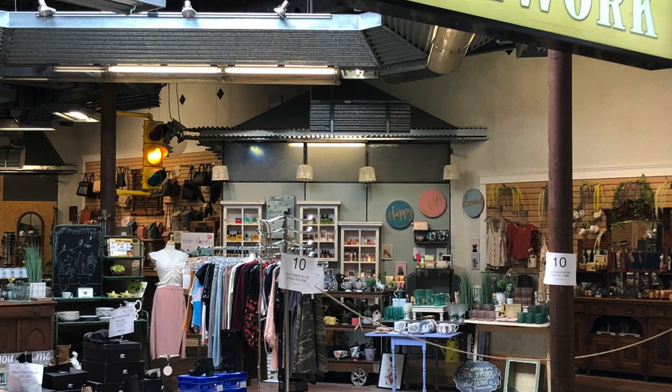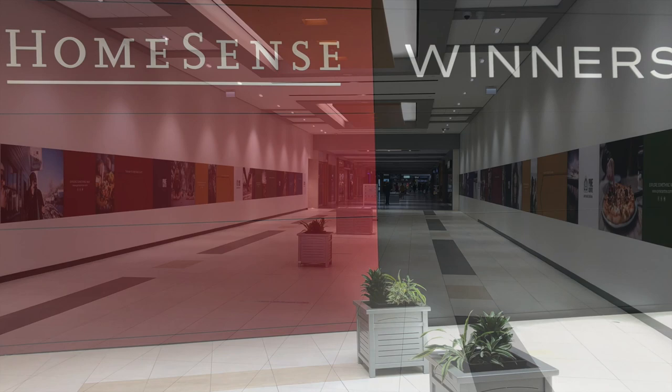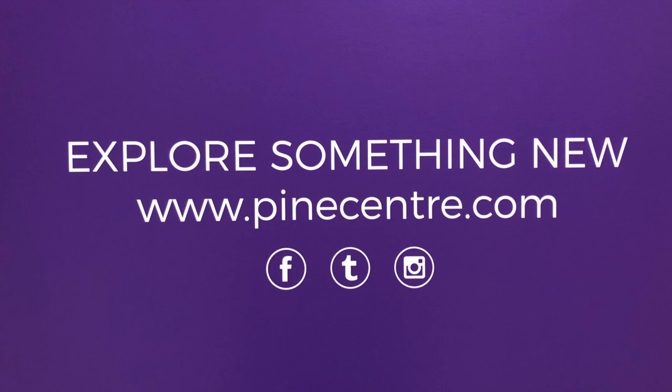They just put in a brand new HomeSense and Winners — a huge store, actually, with long hallways. As you can see, there's going to be something else coming in there too, so there's the website if you're interested.